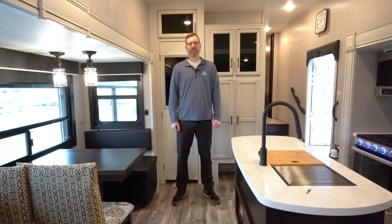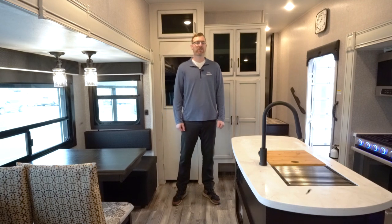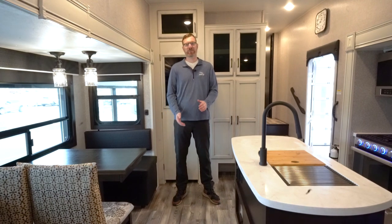Thank you guys for watching our video on the Jayco Eagle HT 28.5 RSTS half ton towable fifth wheel. Stop into one of our four locations to see this in person soon.